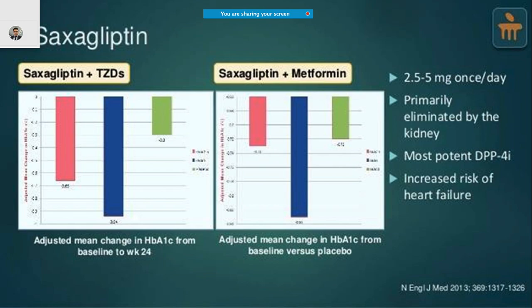Saxagliptin can be combined with thiazolidinediones or with metformin. The dosage is even less — only 2.5 to 5 mg once daily — and it is one of the most commonly cited DPP-4 inhibitors. It does tend to increase the risk of heart failure, so you have to be careful when using it in patients with heart failure.